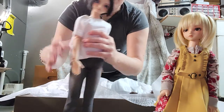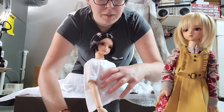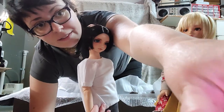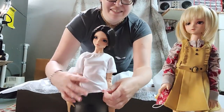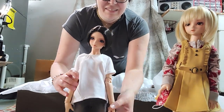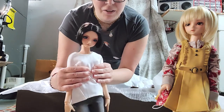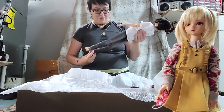Oh my goodness, I'm getting a call — let me make it go away. Oh, she's falling over! There we go. So here she is with the short hair. Yeah, I don't know — I think she might be a long hair girl, but I'm not sure. Alright, let's get her into the dress.